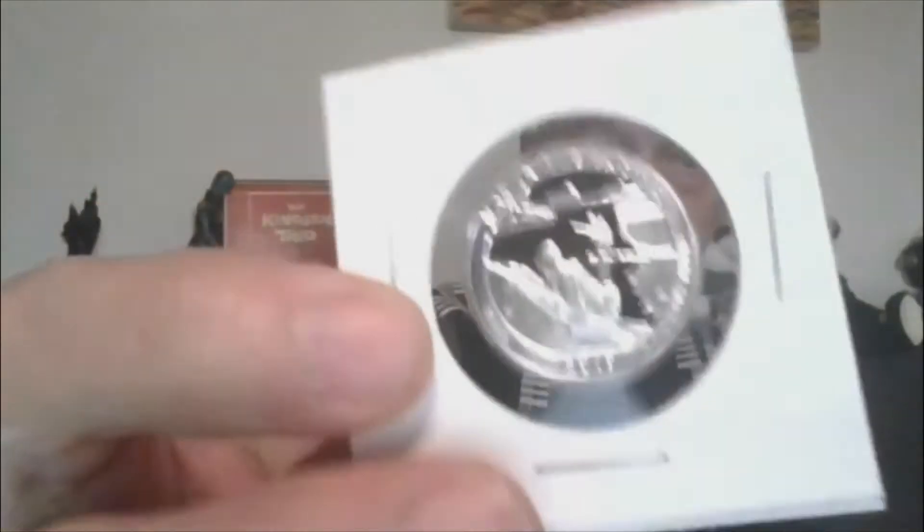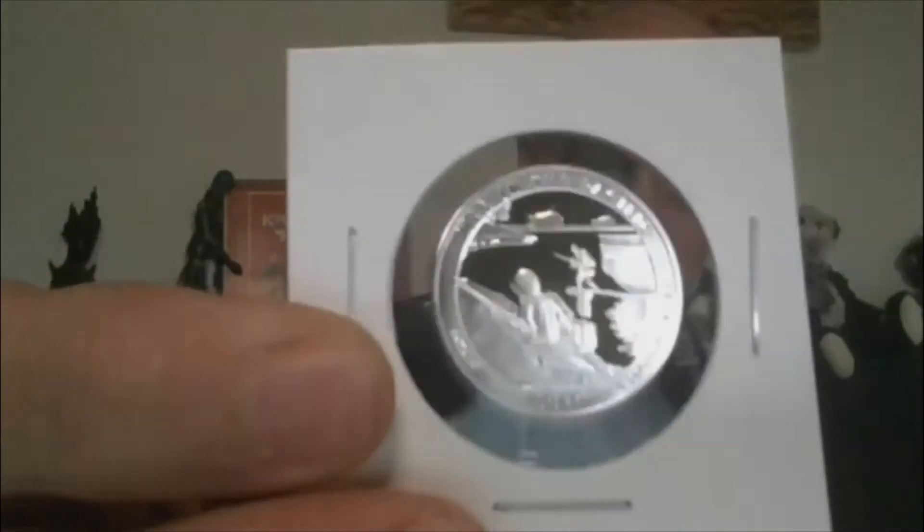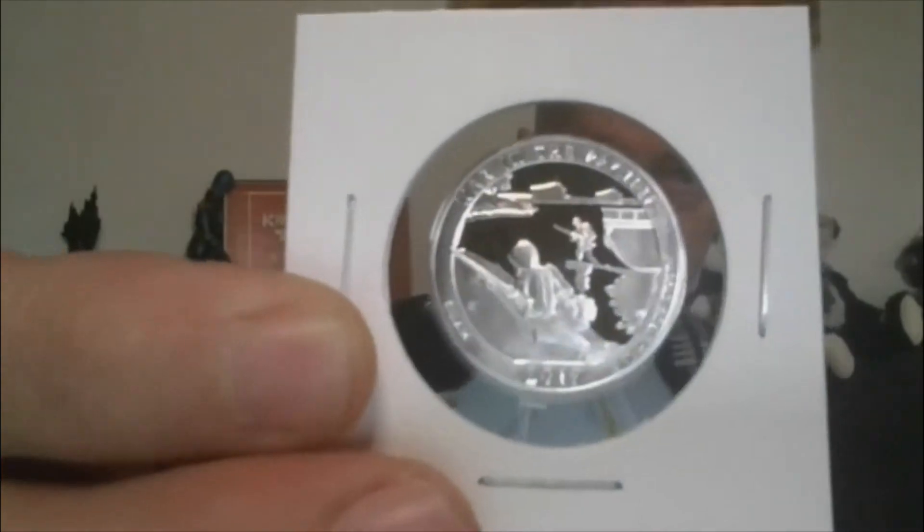Lot 11 — S-Proof Silver Quarter. War in the Pacific, 2019, and Guam. Silver Proof Quarter. That's Lot 11.